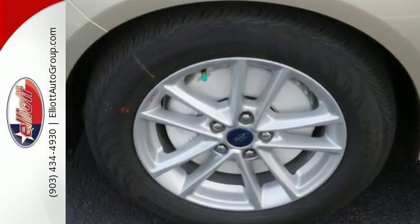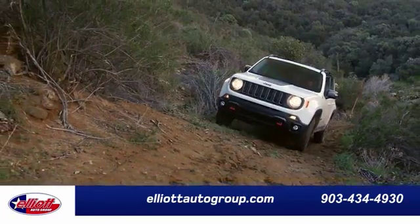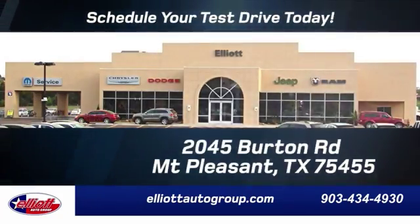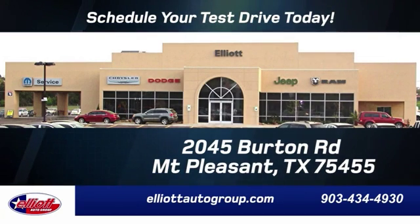Check it out today. Elliott Auto Group — we don't do things the old way, we do them the right way. Schedule your test drive today. We are located just off I-30 on Burton Road in Mt. Pleasant.